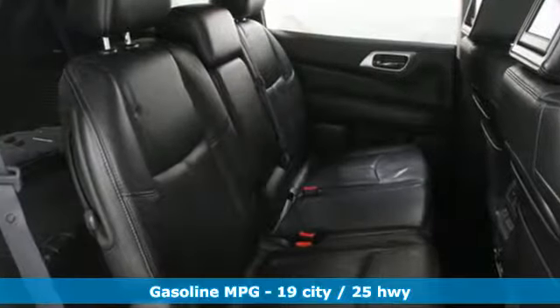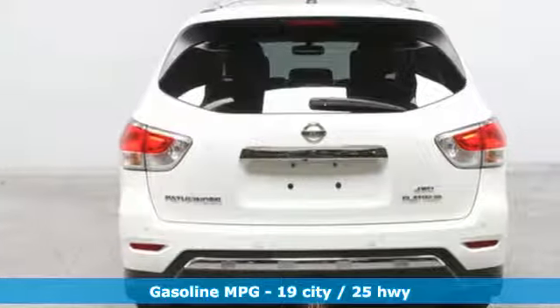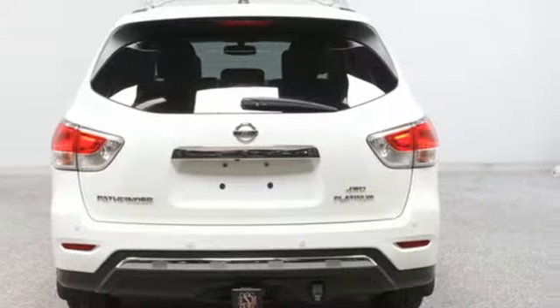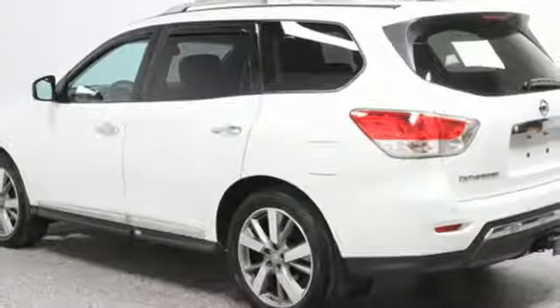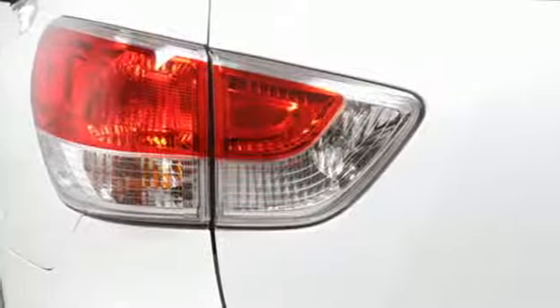And with features like these, every drive is a pleasure. Integrated navigation system with voice activation, power heated mirrors, heated and ventilated bucket seats, front, rear and surround view parking sensors, doors and push button start proximity key.